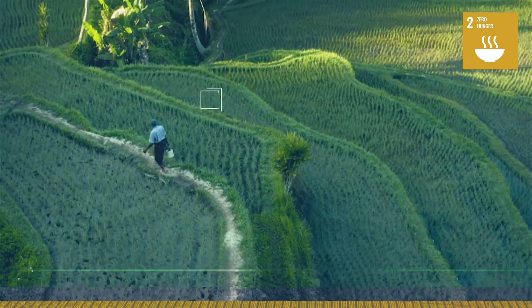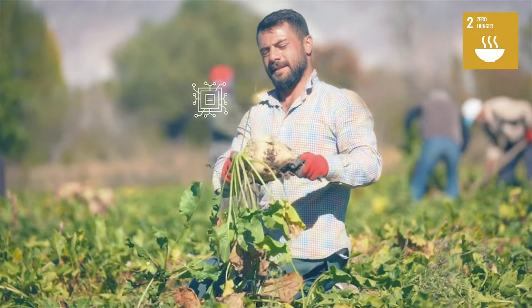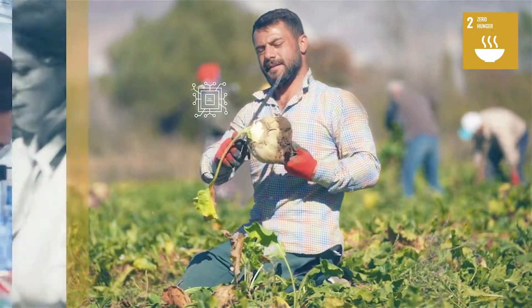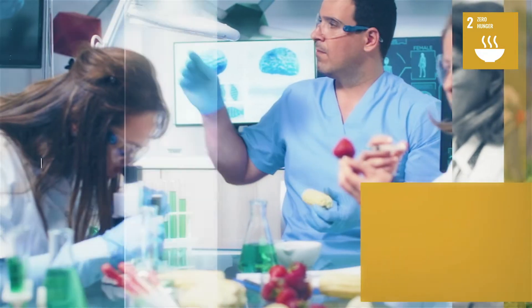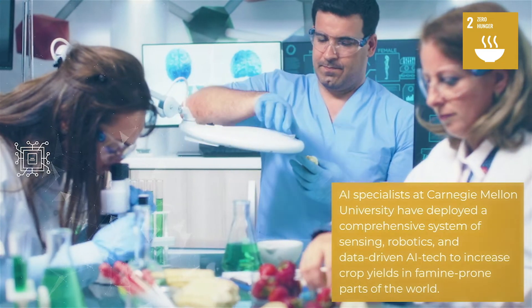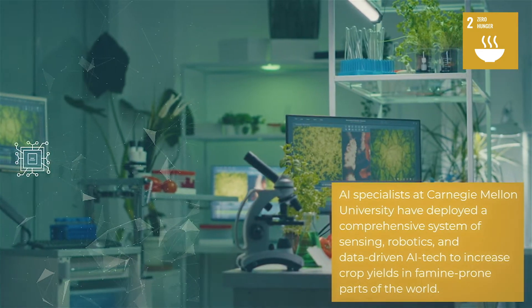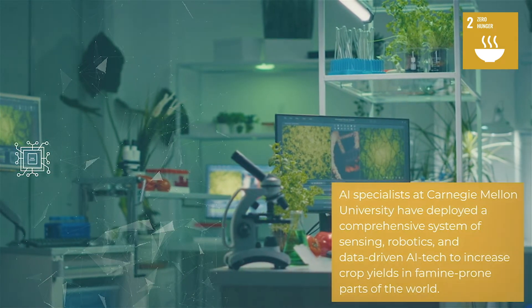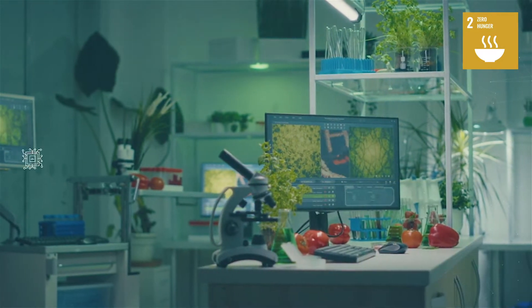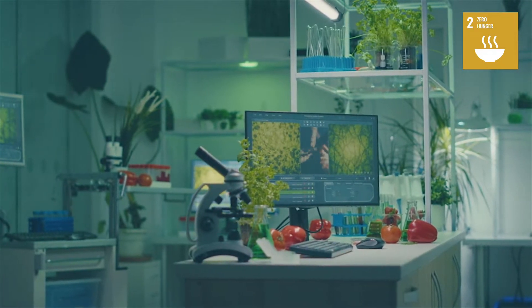Technology is empowering small growers and local communities dependent on agriculture to achieve food security. One of the current solutions deployed is a tool developed by AI specialists at Carnegie Mellon University. It is a comprehensive system of sensing, robotics, and AI technologies that improves plant breeding and analyzes the best way to optimize the crop's growth, particularly where land and water are scarce.